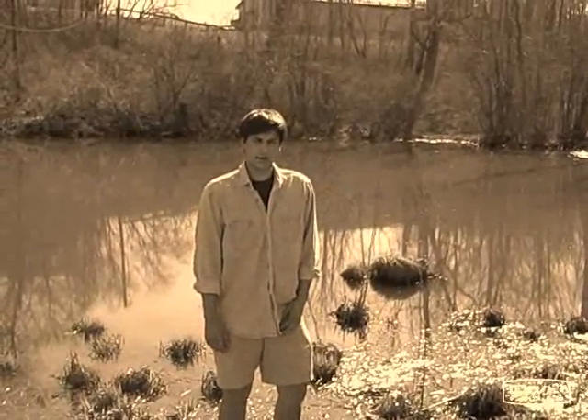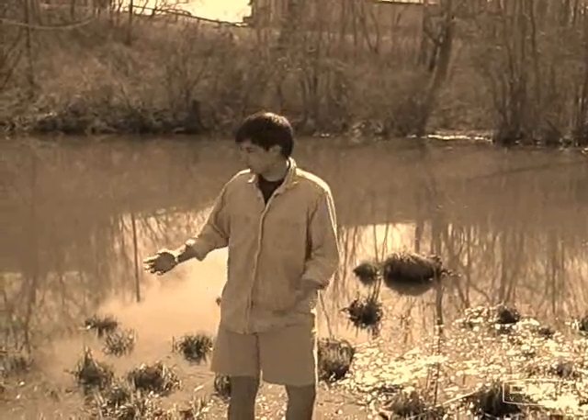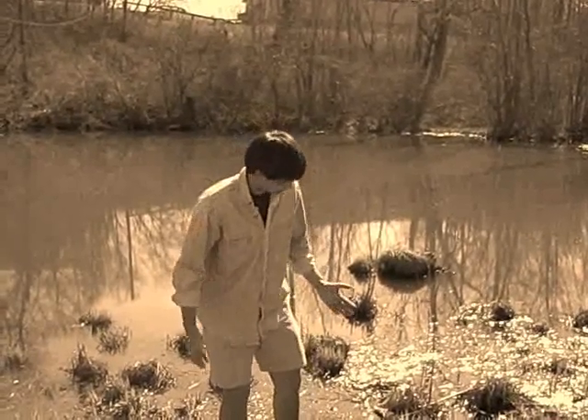Bonjour, I'm the esteemed French oceanographer Robert Calb, and today I'm here to talk to you about wet lamps.